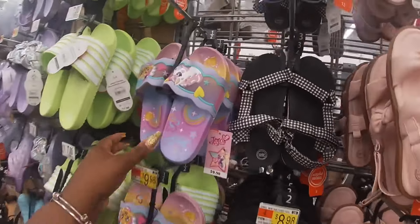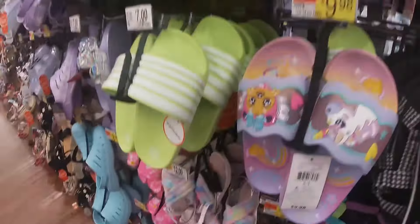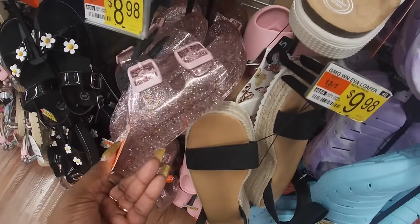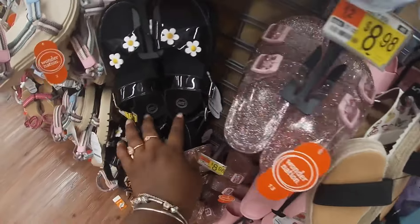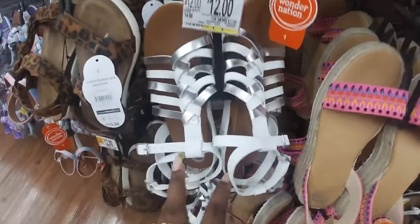$13 — remind me of the Sam and Libby's. Jojo for $10. $12. Look at these — $8. $15. $15. $12. Look at these — I like these too. Did I just walk right past these? These are cute. These are $12. Oh, those are really pretty for $12. $12.